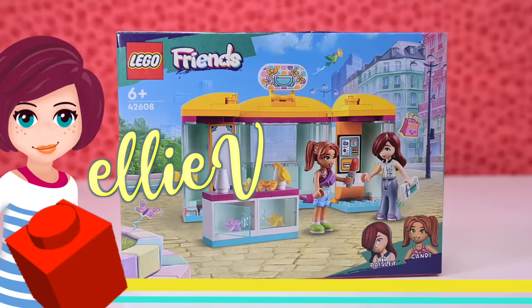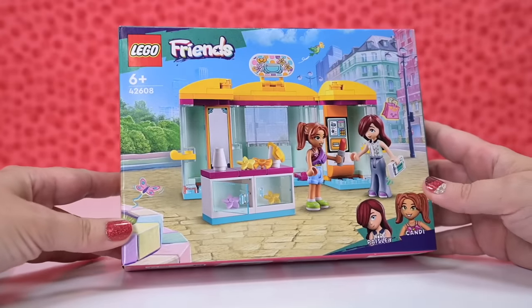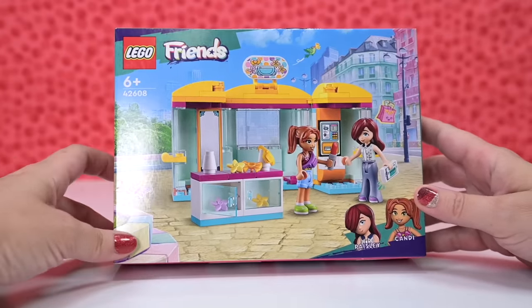Hey, welcome back! This is so cute! It's like a little pocket money... hold on. I've lost my train of thought. I feel like I should get my thoughts in order before I press record, but that's highly unlikely to happen.